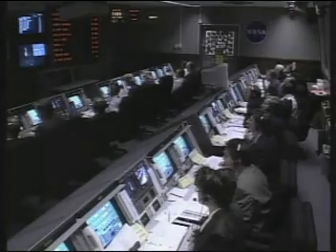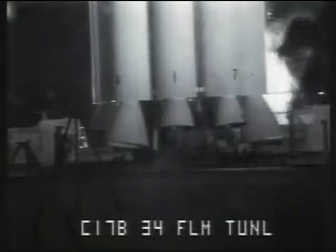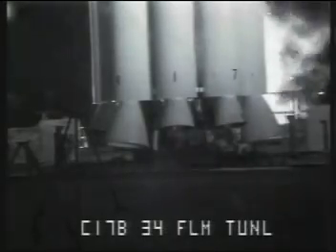9, 8, 7, 6, 5, 4, 3, main engine start, 2, 1 and 0 — and liftoff of MESSENGER on NASA's mission to Mercury, a planetary enigma in our inner solar system.